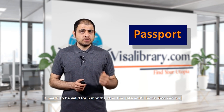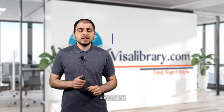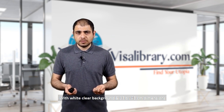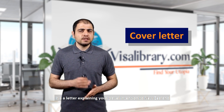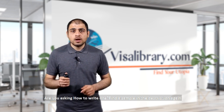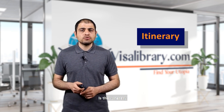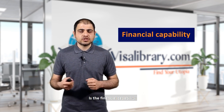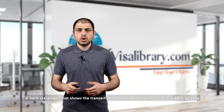Document number two is your passport — it must be valid for at least six months after your departure date from New Zealand. Number three is photos: white clear background, 35 by 45 centimeter dimensions, and you need two photos. Number four is a cover letter explaining your travel intention to New Zealand — find a sample in the description. Number five is the itinerary: your plan of activities with plane tickets. Number six is financial capability — a bank statement showing transactions over the last six months or a bank balance.